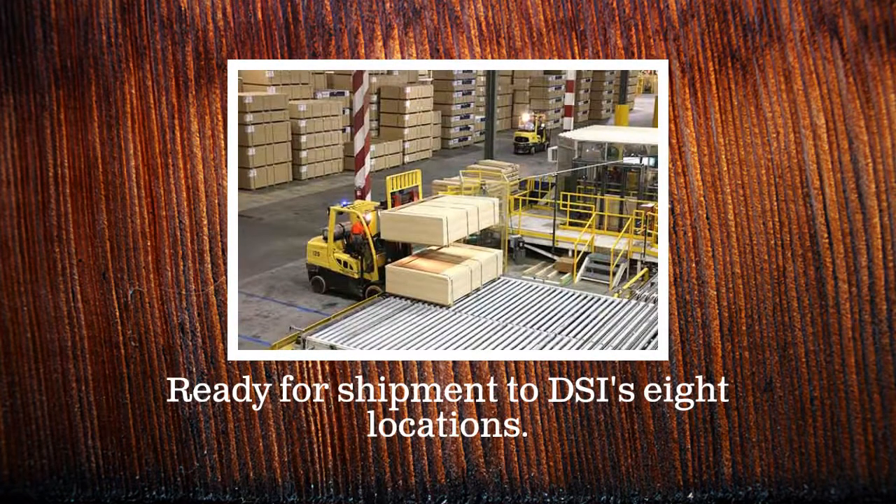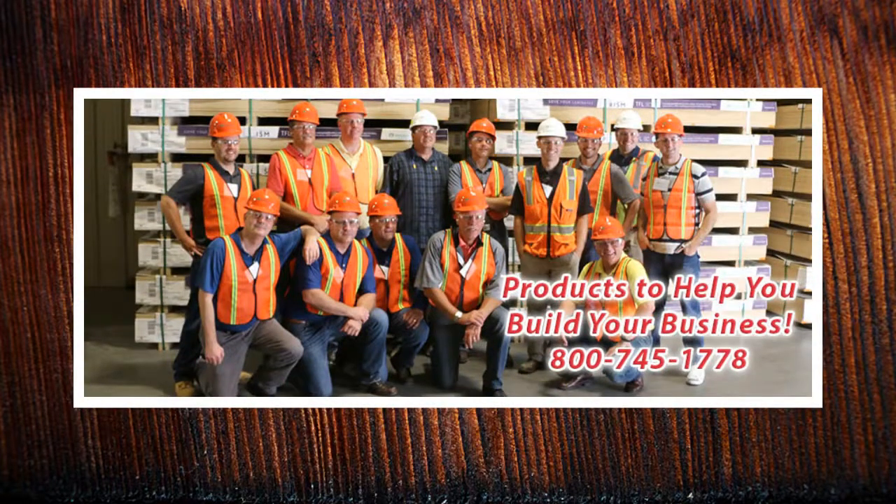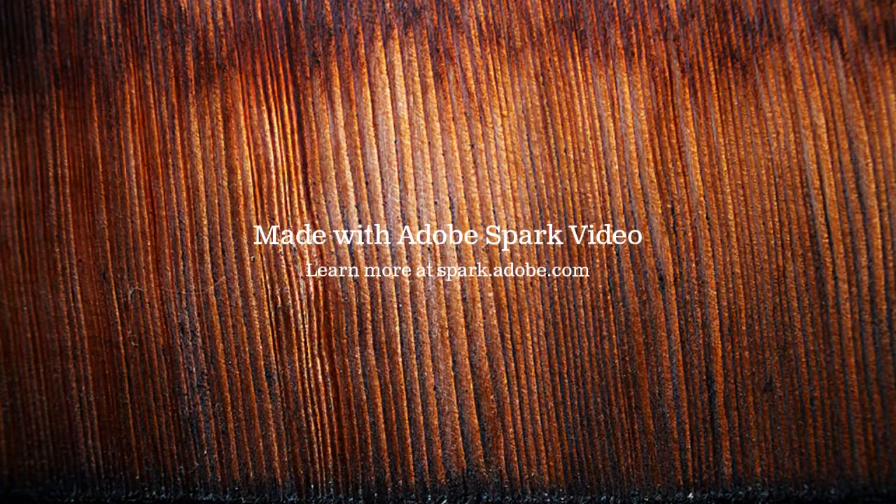Now, the finished melamine or particle board is packed and prepared for shipment to DSI and then to you. At DSI, we have the products, the knowledge, and the expertise to help you build your business.